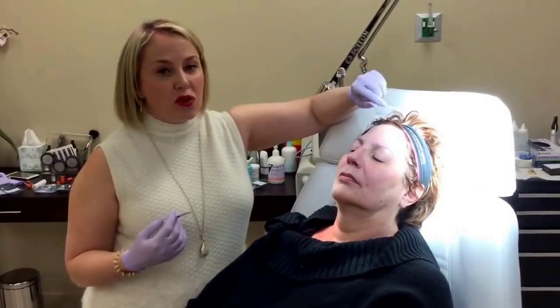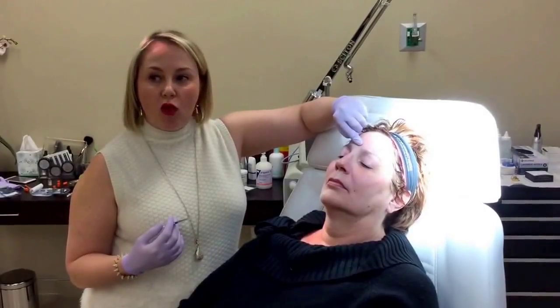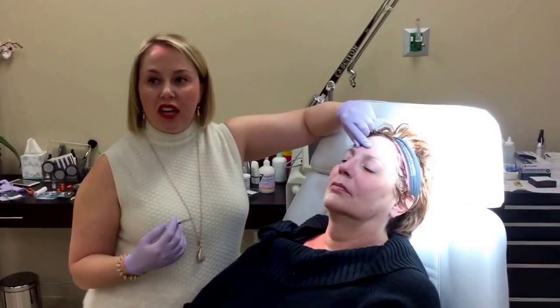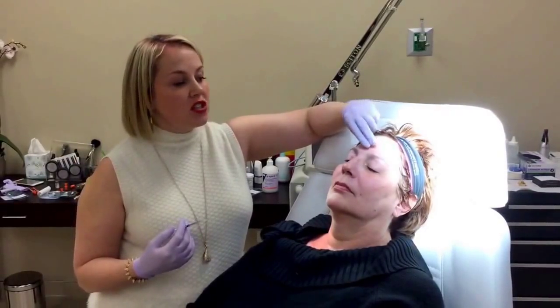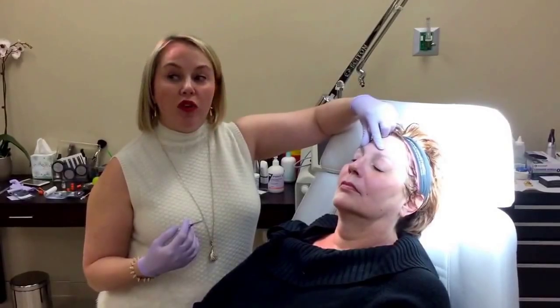Botox is a muscle relaxant that relaxes these muscles for about three to four months at a time. After we inject it in, it's not going to look any different today. But over the next week, she's going to have decreased motion, these muscles are going to relax, and it's actually going to open up her brow.